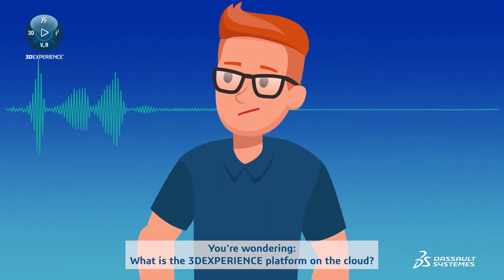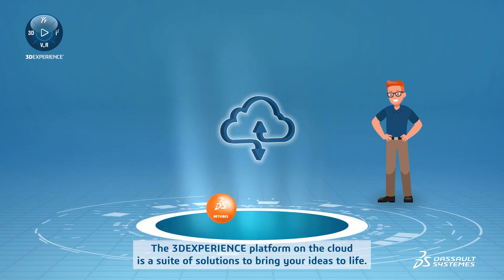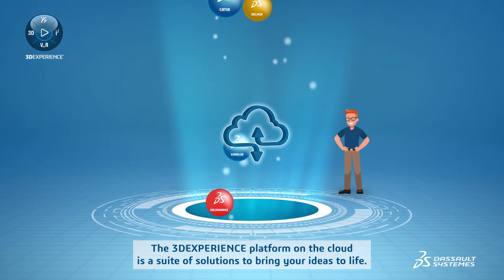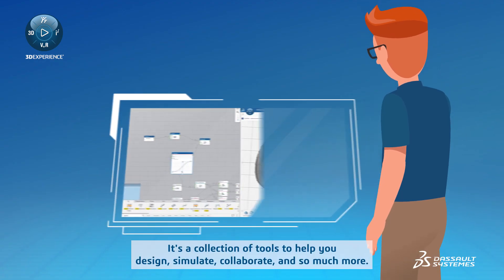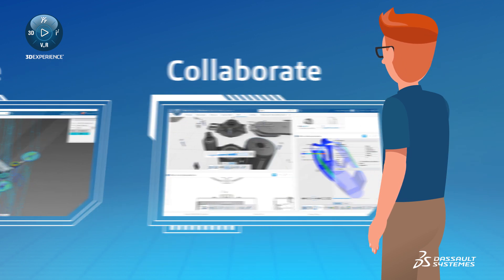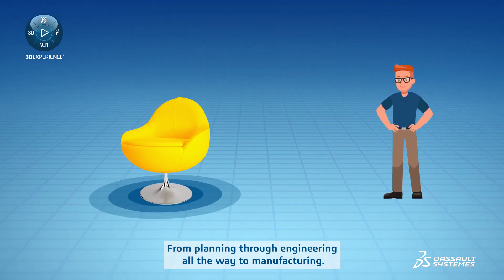You're wondering, what is the 3D Experience Platform on the Cloud? The 3D Experience Platform on the Cloud is a suite of solutions to bring your ideas to life. It's a collection of tools to help you design, simulate, collaborate, and so much more. From planning through engineering, all the way to manufacturing.